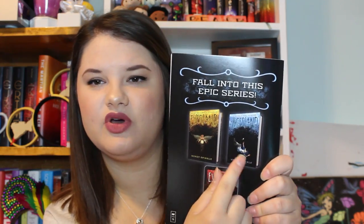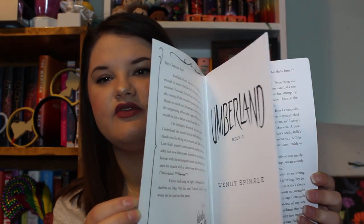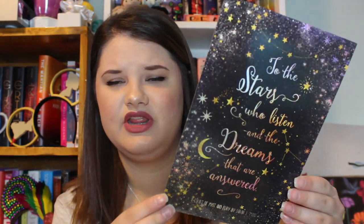Every month they have a pen in their box representing something on their card - it's a really cute pen. The next thing in here is an Owl Crate exclusive - it looks like a sampler for a book coming out called Umberland by Wendy Spinale, which looks like it may be the second book in a series. It's a little sneak preview, which is really cool. The next item is a poster that says 'To the stars who listen and the dreams that are answered' - Court of Mist and Fury by Sarah J. Maas. I really like the way this looks and will definitely be displaying it in my room. I haven't read A Court of Mist and Fury yet but I'm looking forward to it.